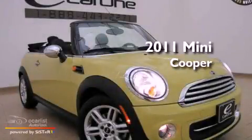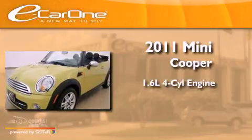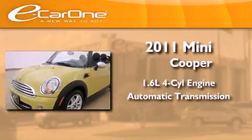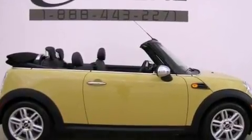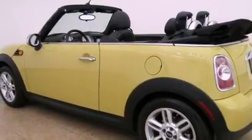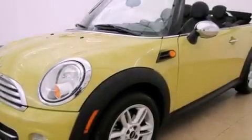This is a 2011 Mini Cooper. It has a 1.6-liter four-cylinder engine and an automatic transmission. Its top features and packages include the premium package, a multi-link rear suspension, a low tire pressure indicator, alloy wheels, and run-flat tires.